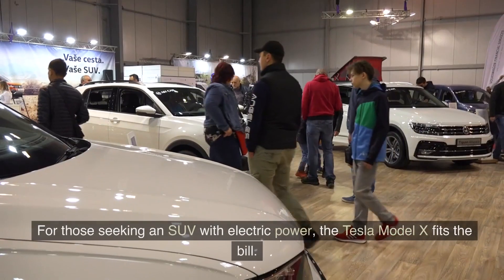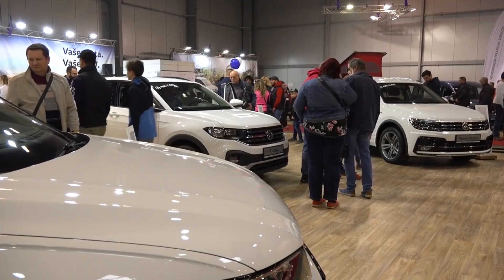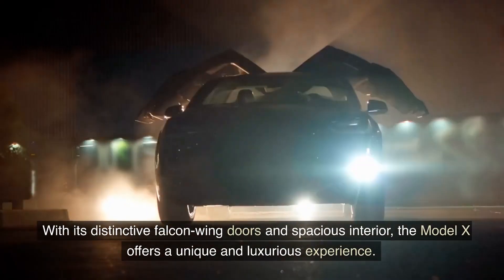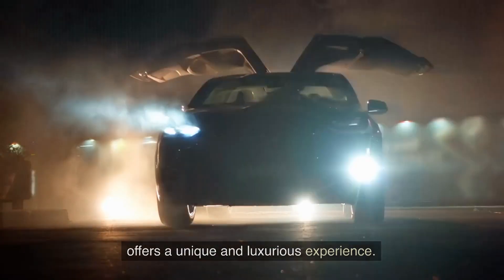Tesla Model X: For those seeking an SUV with electric power, the Tesla Model X fits the bill. This all-electric SUV combines functionality with futuristic design elements. With its distinctive falcon wing doors and spacious interior, the Model X offers a unique and luxurious experience.